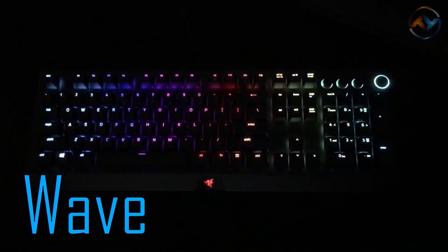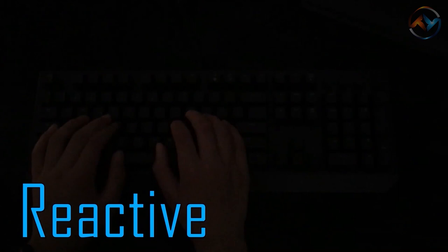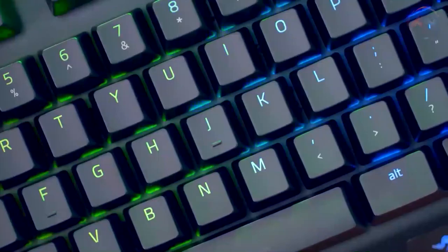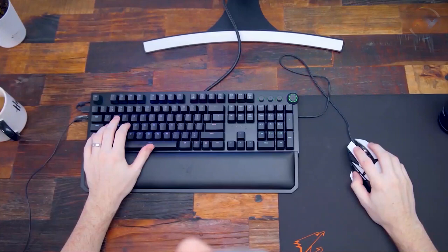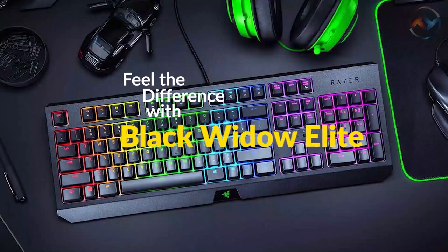Moreover, Razer Chroma of the BlackWidow Elite provides ultimate customization and immersive gaming, supporting 16.8 million colors on individually backlit keys. This high-grade Razer keyboard supports up to 80 million clicks and is made of a military-grade metal top plate. The ergonomic wrist rest made of plush leatherette of the BlackWidow Elite delivers ultimate gaming comfort. Feel the difference with the BlackWidow Elite.